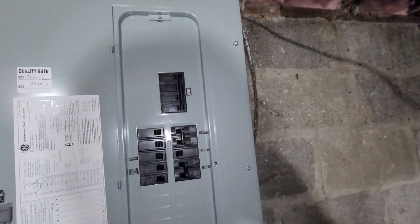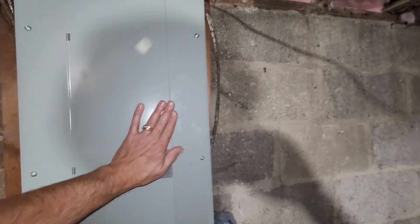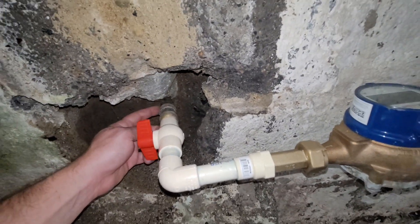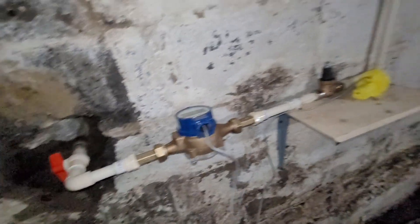If you need a fourth bedroom and you have a teenage son, it could be done. There's a brand new 200 amp breaker box right here, so that's good to go. Coming in from the street we have a copper line, so that's good.